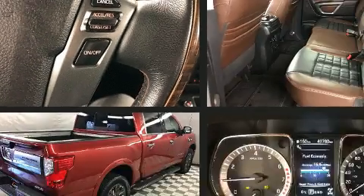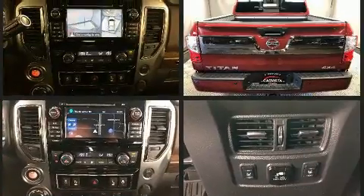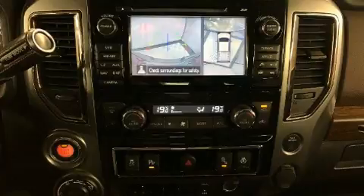Nissan also prioritized safety and security by including dual front impact airbags with occupant sensing airbag, front side impact airbags, traction control, brake assist, ignition disabling, and four-wheel disc brakes with ABS.